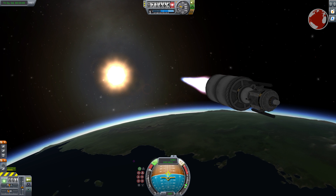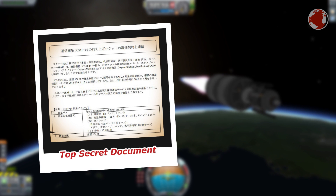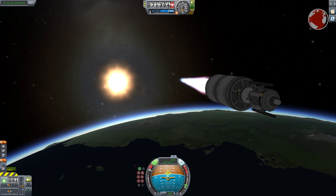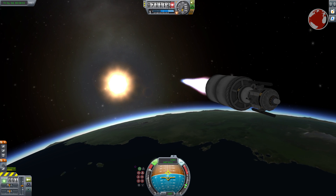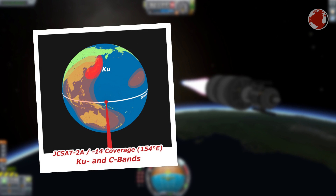JCZ released almost no information about their satellite, and Lucas had to translate Japanese text in order to learn anything. JCZ-14 will replace an older satellite, JCZ-2A, which was launched in 2002 and is placed at 154 degrees east. From there it can cover Asia, Australia, and Hawaii with communication services like satellite television.